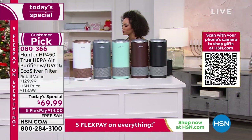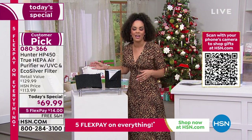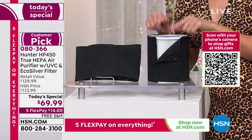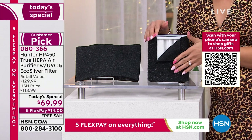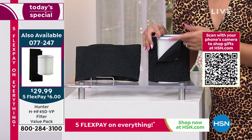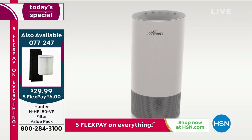Let me show you quickly — we talk about air purifiers, we've sold over 1.5 million since 2010 of the Hunter air purifier, it's a customer pick. Speaking of filters, if you need to order new ones, many of you picking up our Today's Special are also picking up the extra filters. You get two EcoSilver pre-filters — those last about three to four months — and one true HEPA filter, which can last anywhere from six months to over a year. Item number 077-247 if you want to add that on.